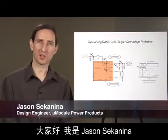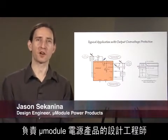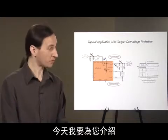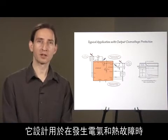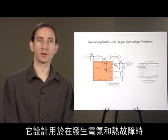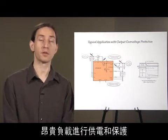Hi, my name is Jason Sacanina. I'm a design engineer for micromodule power products for Linear Technology. Today I'd like to introduce you to the LTM 4641 step-down micromodule regulator, designed to power and protect high-value loads such as FPGAs, ASICs, and microprocessors from electrical and thermal faults.